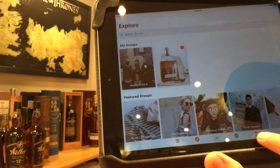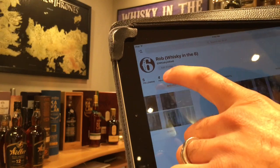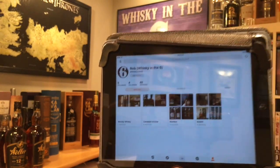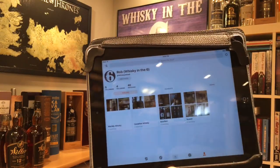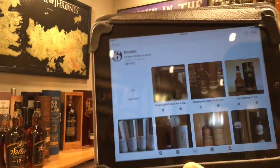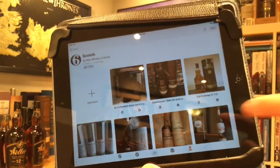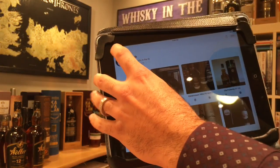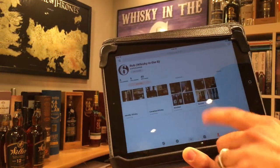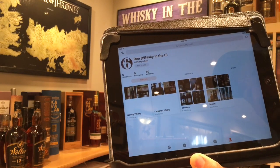This is my profile right here and you can organize your collection in shelves. Basically these are virtual shelves where you would take a picture of an item in your collection and post them in the various shelves that you have. I have a scotch shelf, a bourbon shelf, a Canadian whiskey shelf, and a world whiskey shelf.